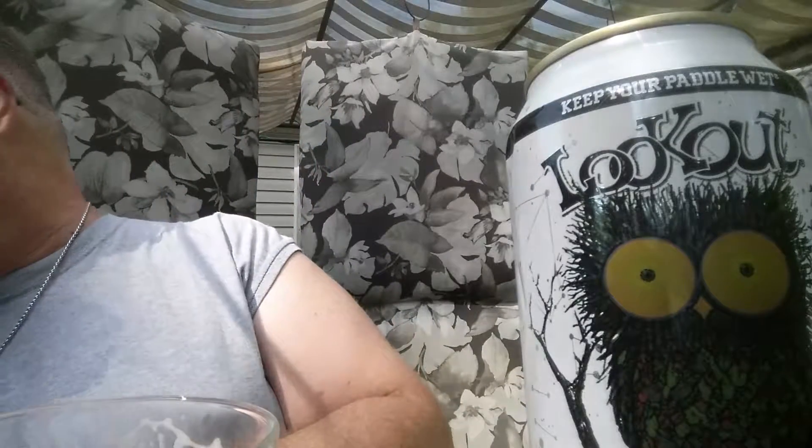Oh yeah, that was tasty. So I've got Shiphead from Logboat — I'm going to be out shortly with that one. I hope you all are having a fine Labor Day. This is Tom, the Beer Whisper, choking to death — we'll talk to you later!